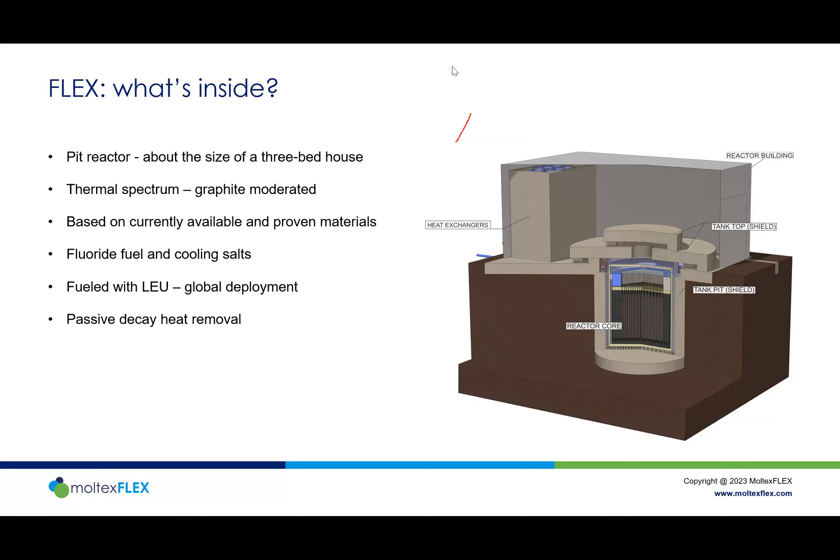The design is based on steels and alloys that are currently available. The fluoride salts — both cooling salt and fission salt — are used, and one key strategy to make the reactor globally deployable is low enriched uranium, which makes the technology far easier to send around the world. We use natural convection rather than pumped circulation, and for emergency heat removal we use a duct system with natural convection to circulate air around the outside of the reactor, so we don't need backup generators or cooling systems.